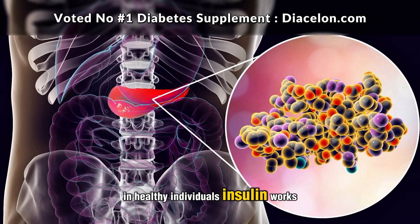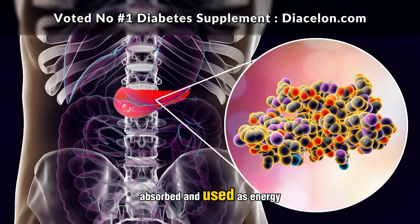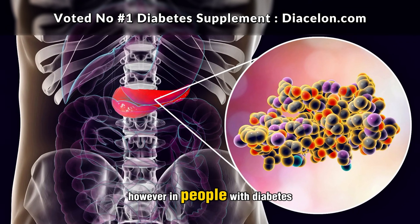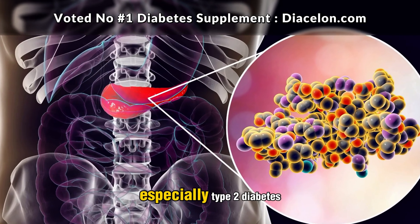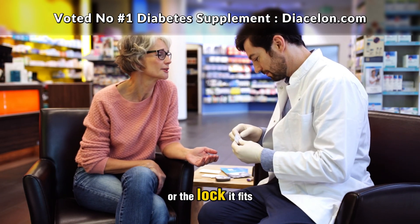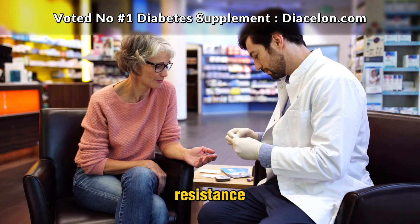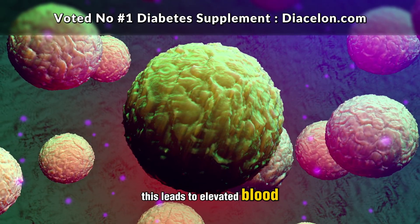In healthy individuals, insulin works like a key, unlocking cells so that glucose can be absorbed and used as energy. However, in people with diabetes — especially type 2 diabetes — this key either isn't produced in sufficient amounts or the lock it fits into becomes faulty, a condition known as insulin resistance.